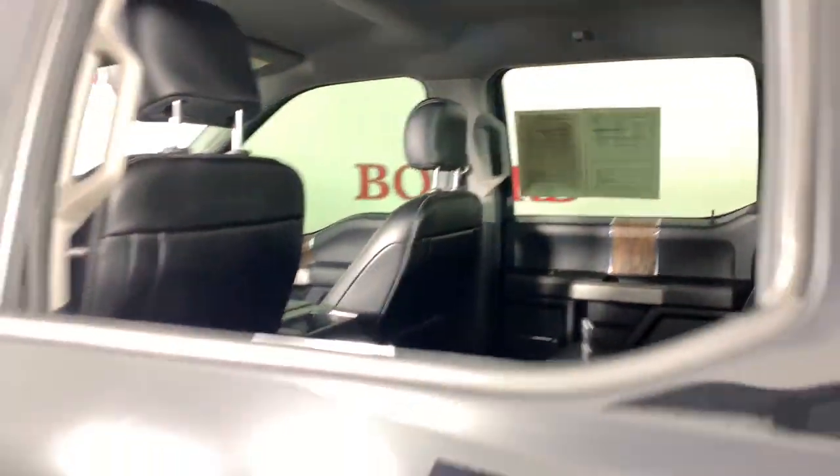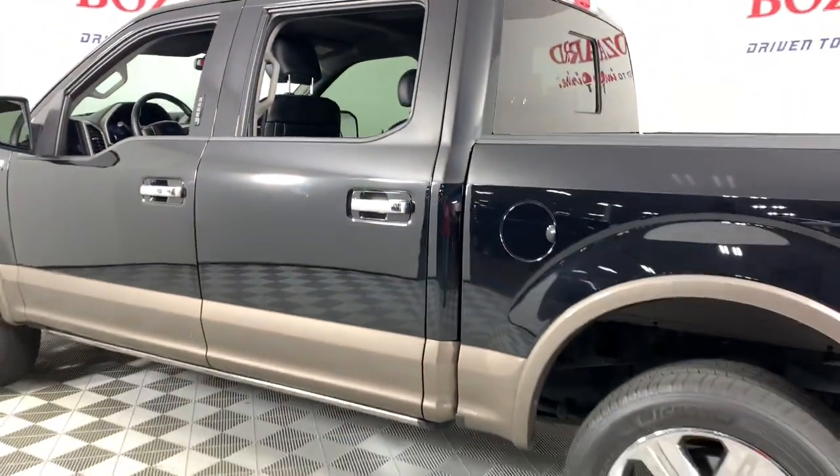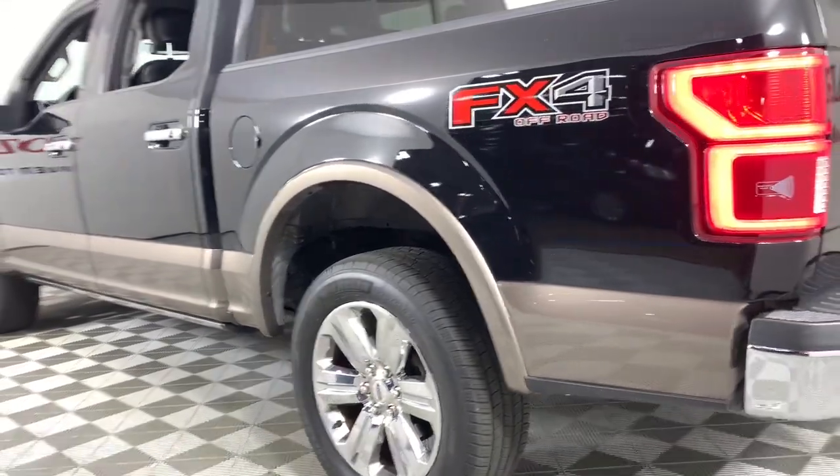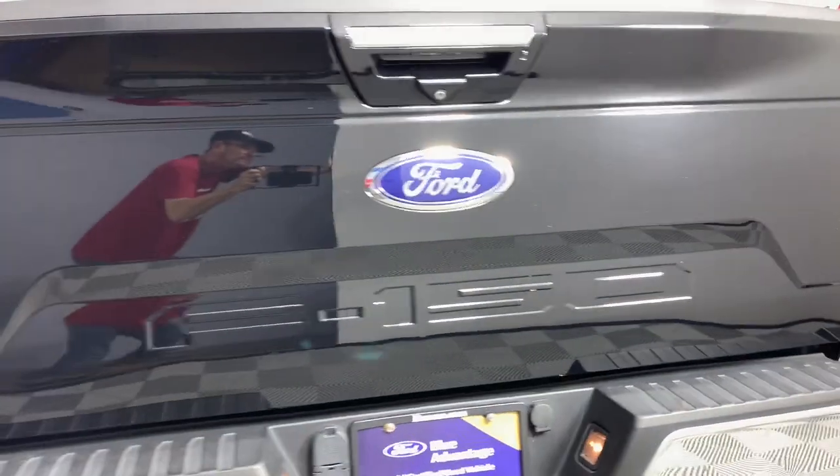Keyless entry, satellite radio, power passenger seat, fog lamps, aluminum wheels, trailer hitch, heated front seat, alarm, steering wheel audio controls, electronic stability control.